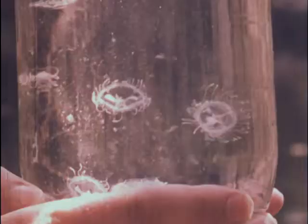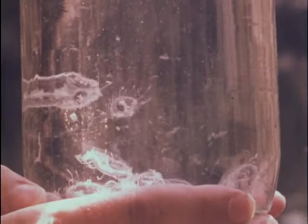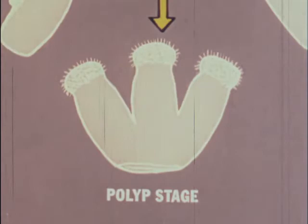The medusa is the largest and most conspicuous stage in the life cycle. Most of the year, however, this animal lives in the microscopic polyp stage. The polyp stage is very small and grows attached to sticks, stones, and other submerged objects.